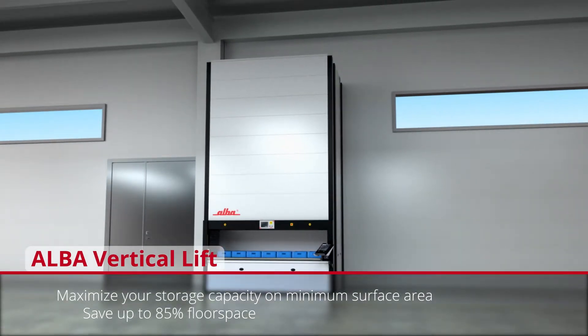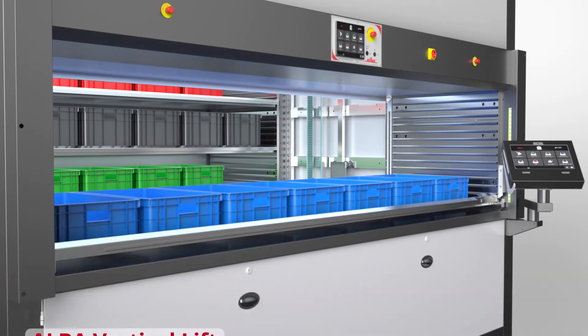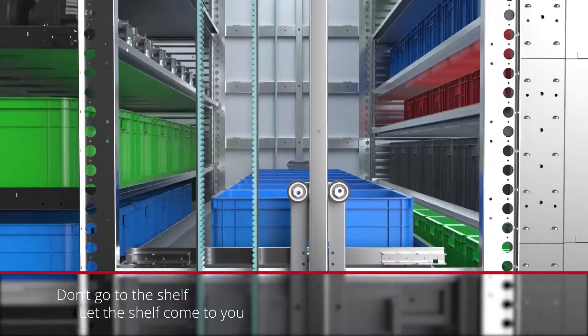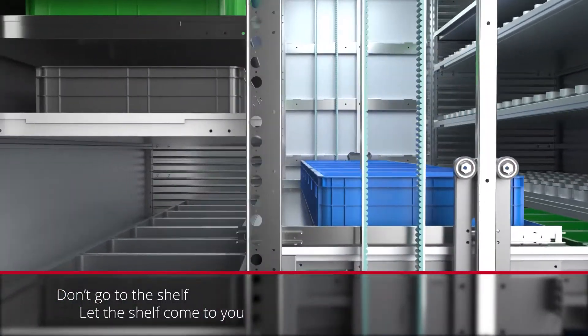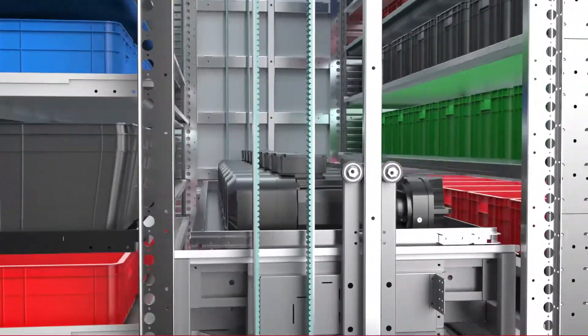ALBA Vertical Lifts can store your entire inventory in only 10 square meters. Access your inventory fast, efficient, and safely with the vertical moving lift.